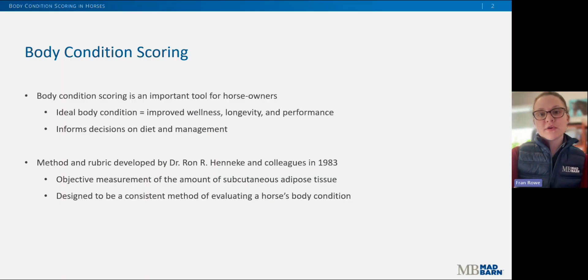Body condition scoring is an important tool that every horse owner should know how to use. Maintaining your horse at an ideal body condition is imperative to their wellness, longevity, and performance. The method of body condition scoring we use today was developed by research performed by Dr. Henneke in the 1980s. Through his research, he designed a consistent method for evaluating a horse's body condition by objectively measuring the amount of sub-Q adipose tissue, or subcutaneous fat.